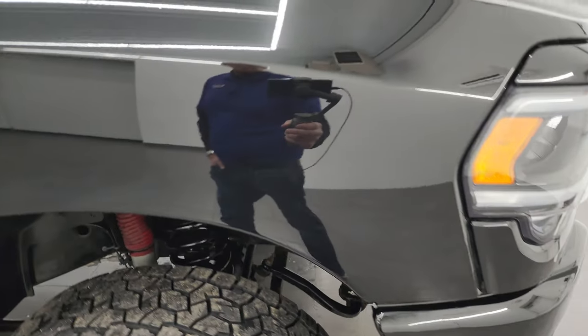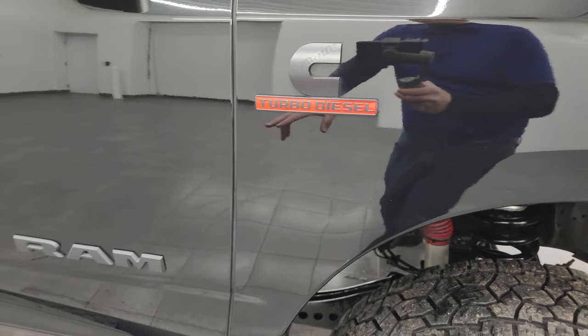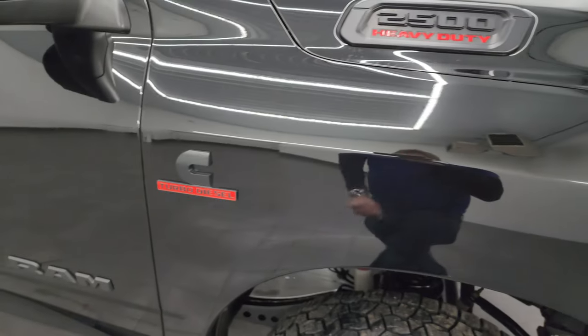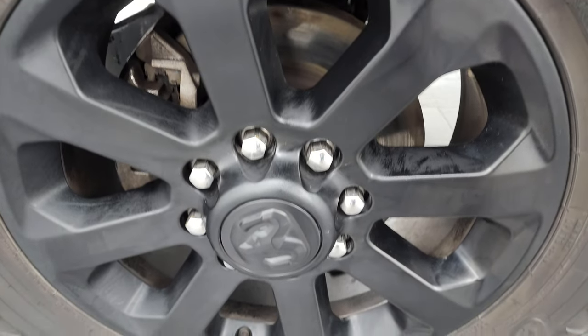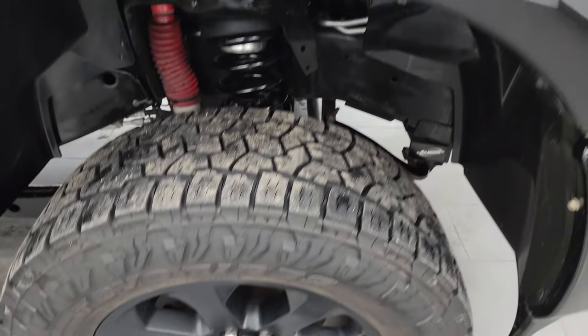The passenger side front fender is in great shape as well. Note that you get the blacked-out Ram Cummins and 2500 logo as part of that Night Edition, and the passenger side front wheel has no scuffs or scrapes. Diamond black crystal pearl is my favorite black on any of the vehicles — it's got a lot of metal flake in it, especially the gold flake, so it's got a lot of shine to it especially when the sun hits it.